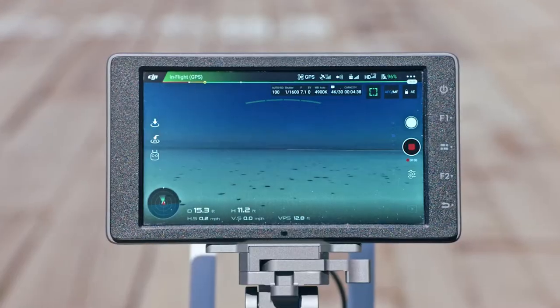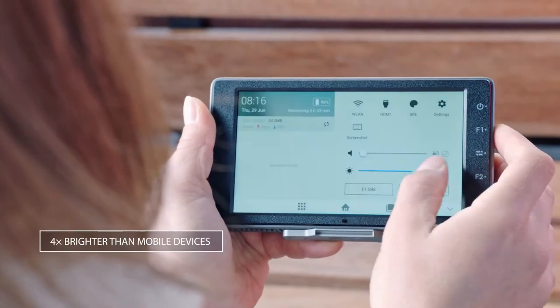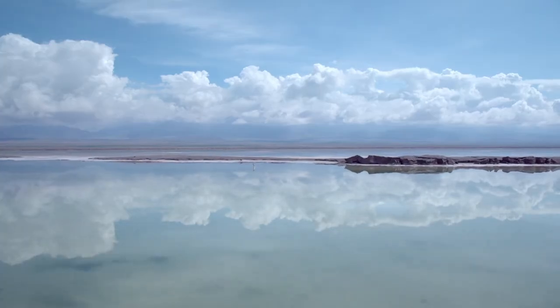DJI's Crystal Sky monitors are expertly designed for outdoor aerial imagery. Four times brighter than typical mobile devices, Crystal Sky helps you see your shot clearly, even in direct sunlight.